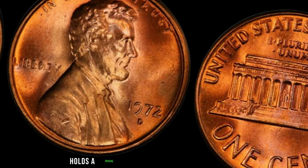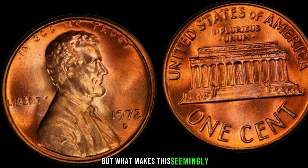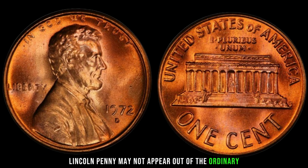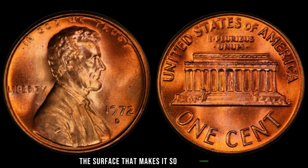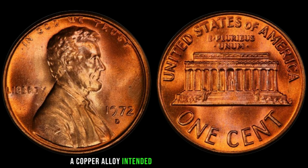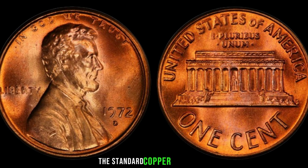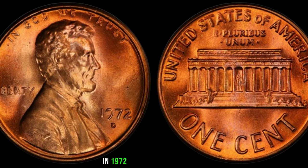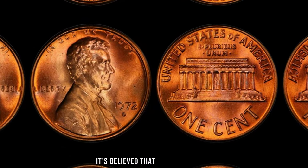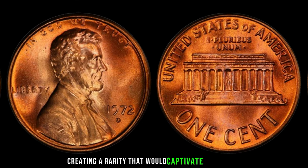The year 1972 holds a special place in the hearts of collectors, thanks to a humble penny minted in Denver. The 1972 D Lincoln penny may not appear out of the ordinary at first glance. However, this particular penny is rumored to have been struck on a unique planchet — a copper alloy intended for other denominations. In 1972, the United States Mint was undergoing a transition, experimenting with different compositions, and a handful of Lincoln pennies were struck on planchets intended for other coins.